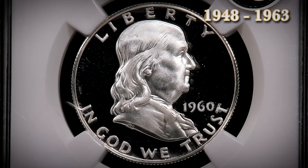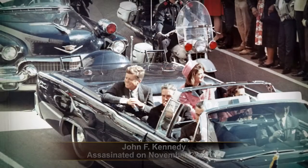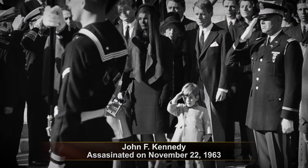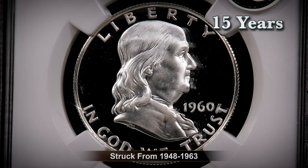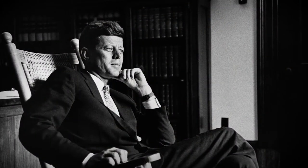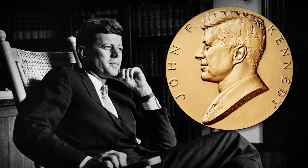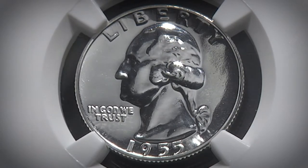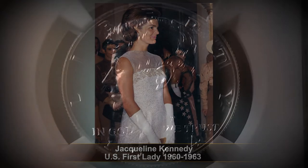Generally, coins aren't able to have a design change unless they reach their 25-year mandate. However, due to the tragic assassination of our 35th president, John F. Kennedy, on November 22, 1963, the Franklin half-dollar mintage only lasted for 15 years. Hours after the assassination, mint director Eva Adams began initiating plans to commemorate our fallen president on a U.S. coin. Initially, the Mint had plans to place President Kennedy on the quarter, but out of respect for George Washington, Jacqueline Kennedy requested that JFK be placed on the half-dollar instead.